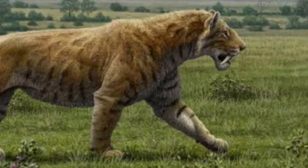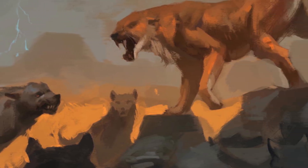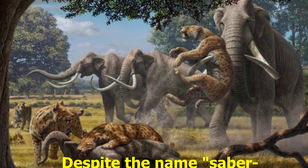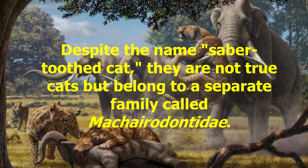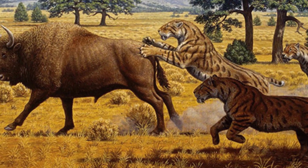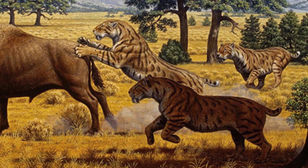The saber-toothed cat, scientifically known as Smilodon, was a prehistoric carnivorous mammal characterized by its long, serrated canine teeth. Despite the name saber-toothed cat, they are not true cats but belong to a separate family called Macerodontidae. Saber-toothed cats became extinct around 10,000 to 11,000 years ago, likely due to environmental changes and the decline of their prey.